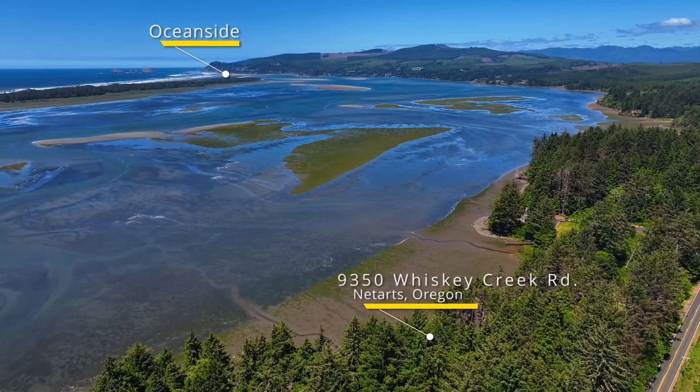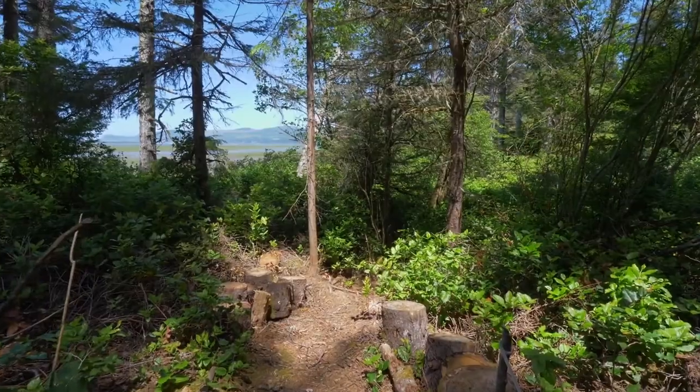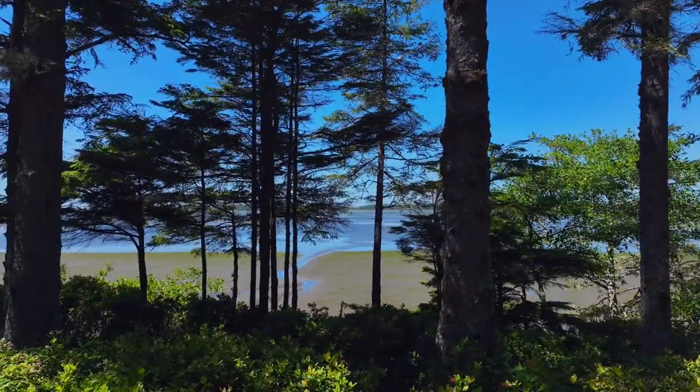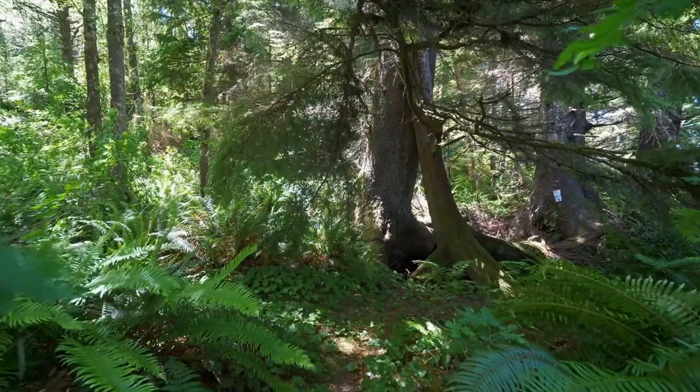The Trillium House is a private retreat on two magical acres with two meandering trails, creeks, and bay access. Experience expansive views in your own ideal hideaway where you're surrounded by the lush forest.